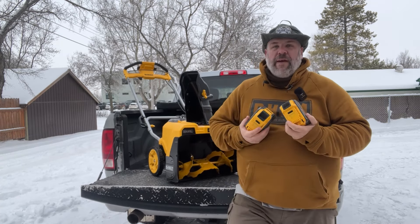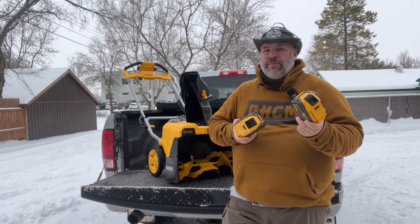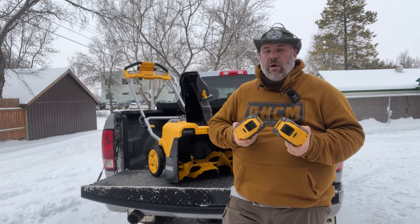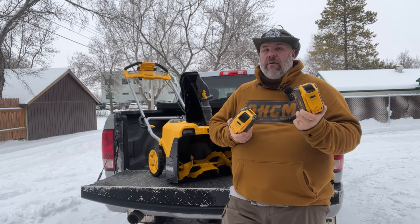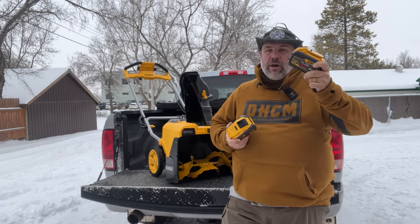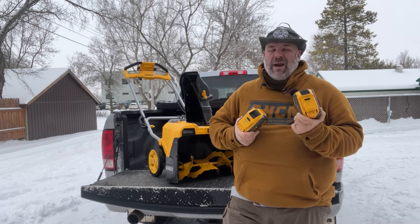One more thing you might have come to this video wanting to find out: why does the picture show 12-amp-hour batteries while the description on Home Depot says 4-amp-hour batteries? Here's the controversy. These are 12-amp-hour batteries at the standard 20-volt DeWalt system. When they upgrade them to the 60-volt FlexVolt, they end up only being 4-amp-hours. I want them to call it a 12-amp-hour battery because I automatically know how big that is compared to a 5 or 2 or 10-amp-hour. If they call it a 4-amp-hour FlexVolt, my brain needs to make one more connection.